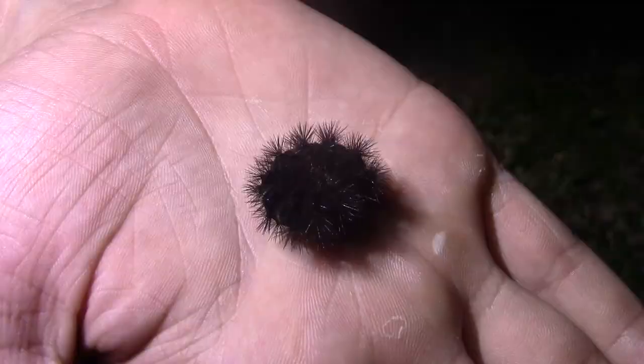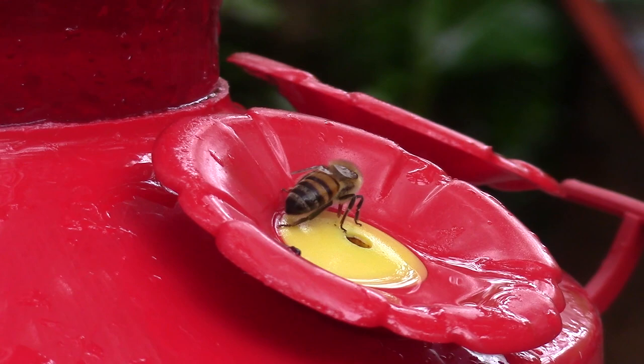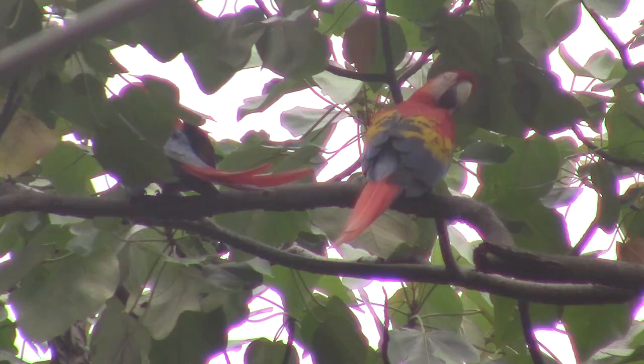During our explorations of the Costa Rican rainforest, we encountered hundreds of inverts everywhere we went, and we got many of those species on film. So let's take a look at the species that keep the whole rainforest standing — the invertebrates of Costa Rica.